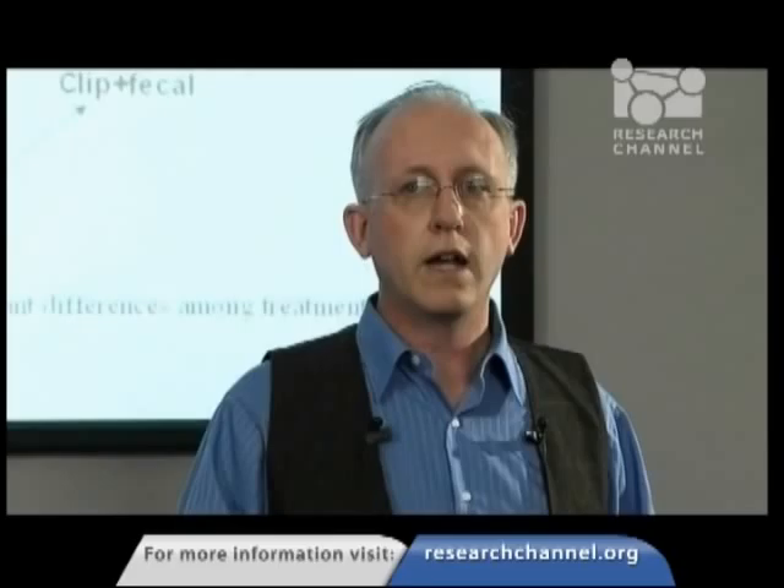Here's the design we actually used for testing the study hypothesis — it's much the same but even larger. We have the control as before, a moderate treatment as before, and now a new treatment — what we'll call overuse or a severe treatment. It was our estimate of what we think brandt could do to the eelgrass if the brandt population size were two to three times greater than it is now, or if they changed their behavior. When we went out and did the clipping, we cut down the plant much further and added much more fecal material. What's really important is that when we cut down the plant a lot harder, we did damage a lot of the shoot apical meristems, so the capacity to produce more leaves was damaged. I want to emphasize that that's not what the brandt are doing now — right now what the brandt are doing is occurring at the moderate level.